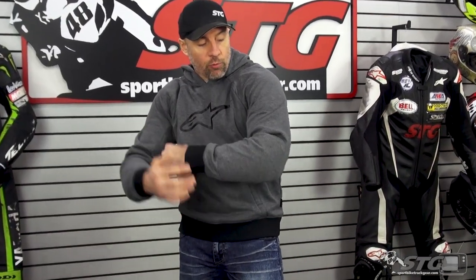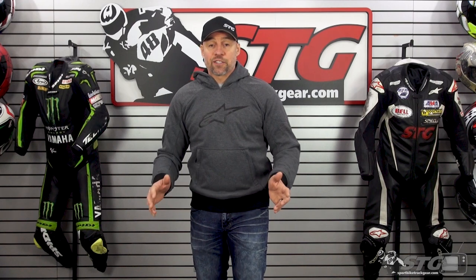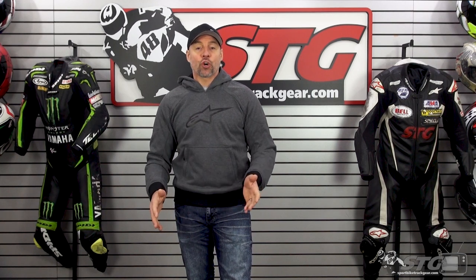The armor in the elbow, forearm, and shoulder is the Nucleon Flex Plus CE Level 1 certified armor — low profile, flexible, moldable, and comfortable, yet still quite protective. The hoodie also has a pocket to accept CE certified Alpinestars Nucleon back inserts. We recommend that to anyone: buy the jacket and make sure you have a back insert in it. Your back is probably more important than your elbow — spend the extra $20-30 and get that in there to make sure your critical bits are protected too. The armor in those areas, plus adding it in the back, also adds another measure of abrasion resistance — that armor is really hard to wear through.